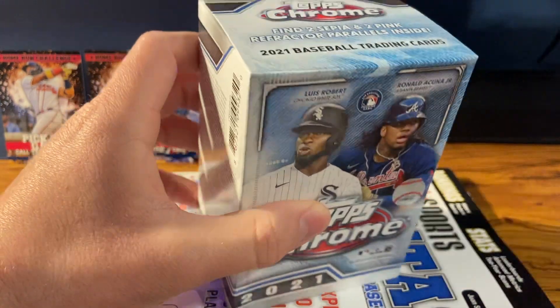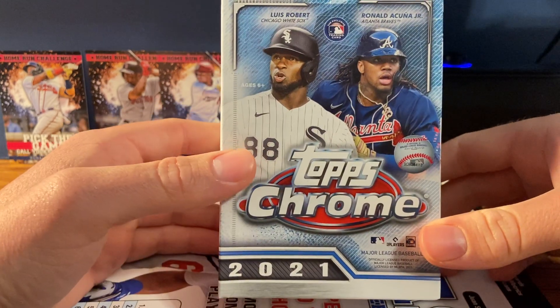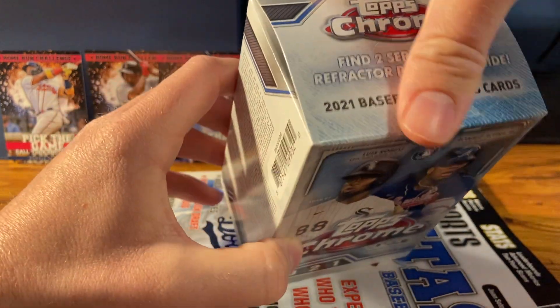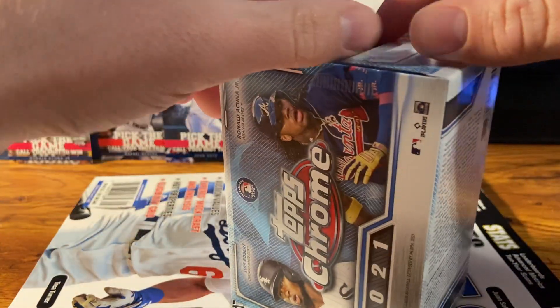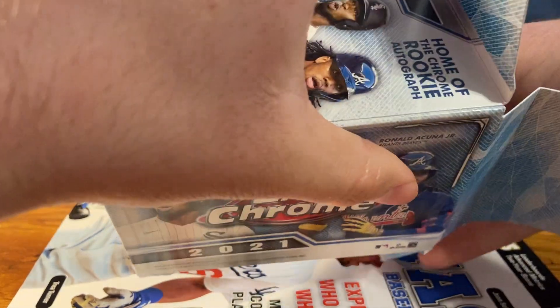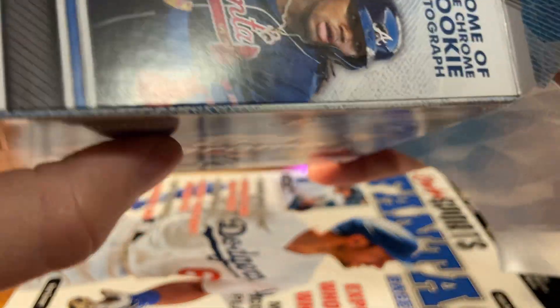Alright, I'll start getting into this Topps Chrome blaster box — pretty excited about this. I think this is definitely my favorite product out of 2021. It's expensive — I think I got it for like $35 plus tax, so about $38, which isn't horrible. I think they're selling it in stores for like $40. Blasters in previous years you just forget it — that stuff is unaffordable for what you get out of it.